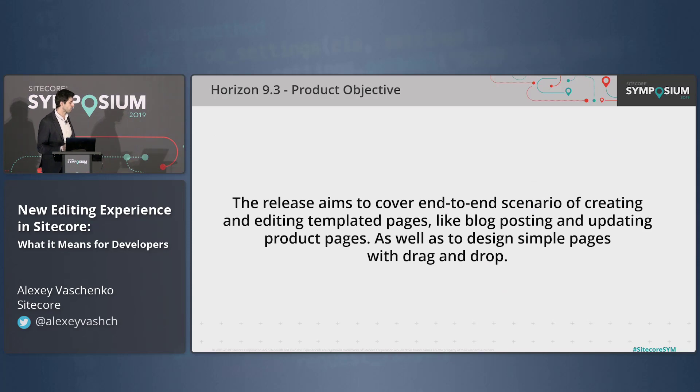Talking more about Horizon — we're about to release it. In version 9.3, it will be generally available as a package installable via the Sitecore Installation Framework. From the first glance it's an MVP, so we have to understand it will not be feature-parity with all existing experience editor functionality. It's a new architecture, new design, new approach, and we're moving in a cycle to improve it.